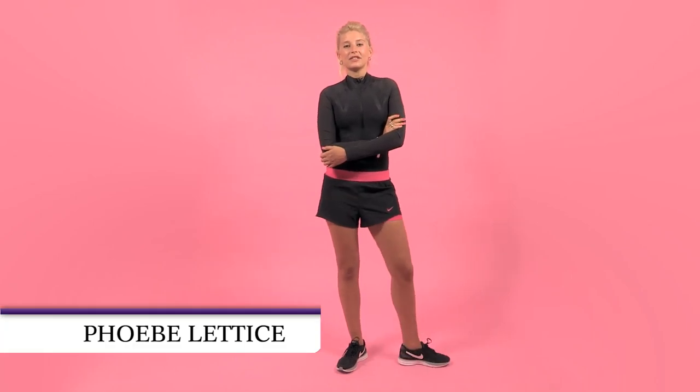Hi, I'm Phoebe Lettuce and welcome back to my fashion series TGIF. In this week's episode I'm going to be showing you three different outfits to wear to the gym.